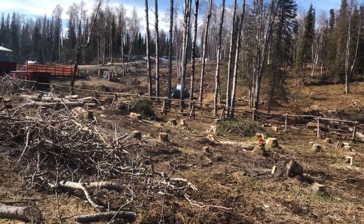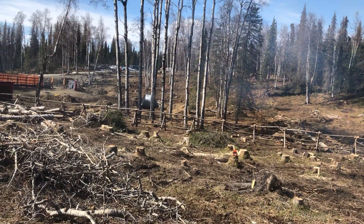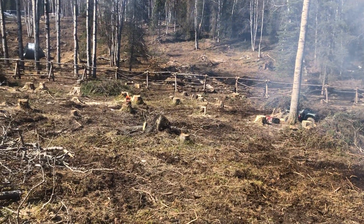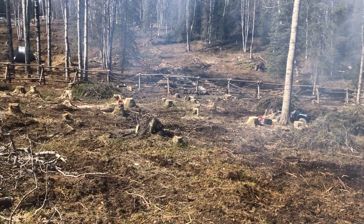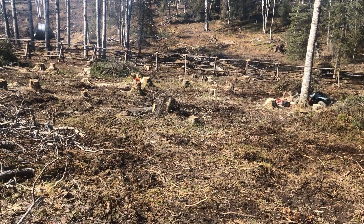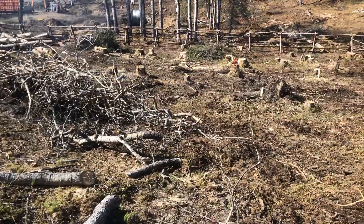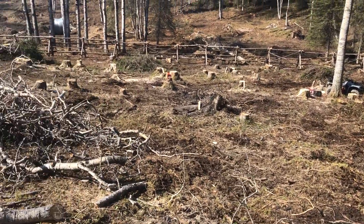Even these big aspen that look super pretty are almost all rotten in the heart, and the birch too — they've all completely outlived their lifespan. The beetles are killing all the spruce, and the big aspen are dead and dying. They don't look like it but trust me, when you get into that heart they're completely hollow — they're just a danger. So I'm going to have to clean off most of the trees on this property.